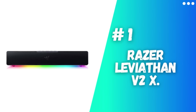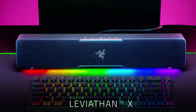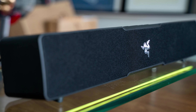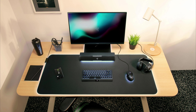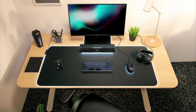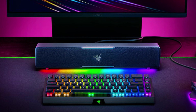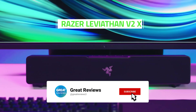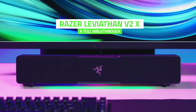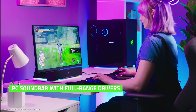Number 1: Razer Leviathan V2X. The Leviathan V2X PC soundbar boasts a remarkable audio experience, featuring two full-range drivers and two passive radiators that deliver captivating sound quality for all your entertainment needs. Notably, it does not have waterproof capabilities. Its compact design is tailored for desktop use, fitting neatly beneath your monitor to maintain a clutter-free workspace. This soundbar is powered and connects through a convenient USB Type-C cable, delivering dynamic audio with an impressive volume output of up to 90 dB, ensuring a hassle-free setup.